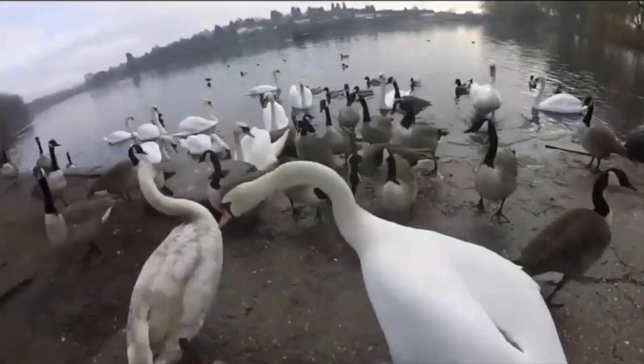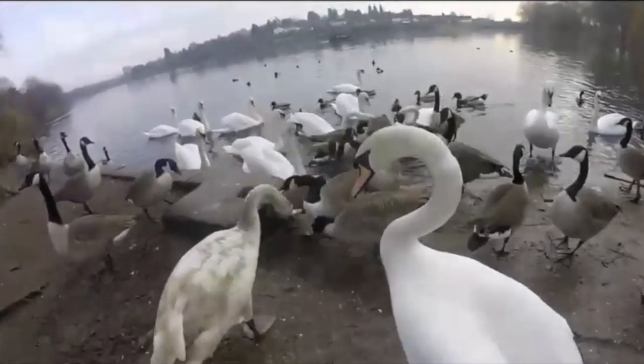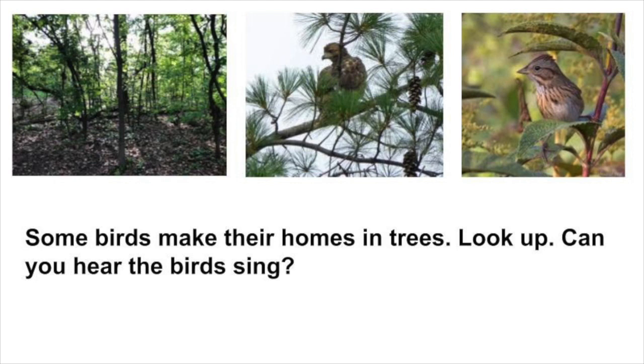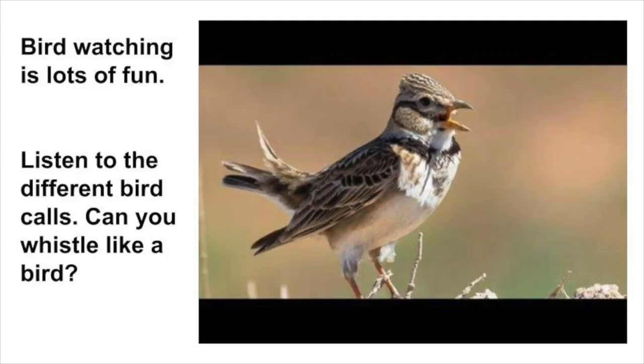They like to eat pieces of bread and crackers. Some birds make their homes in trees. Look up! Can you hear the birds sing? Bird watching is a lot of fun. Listen to the different bird calls.